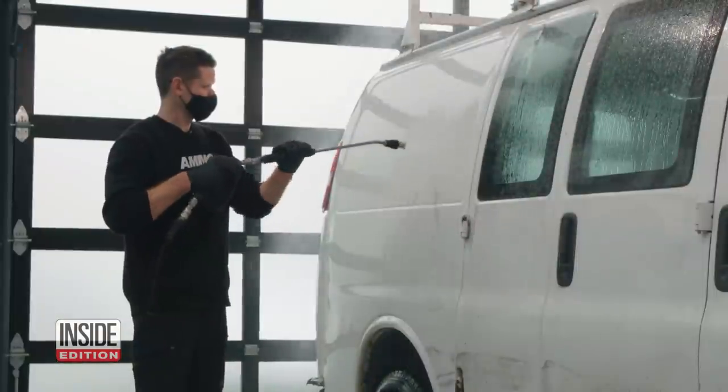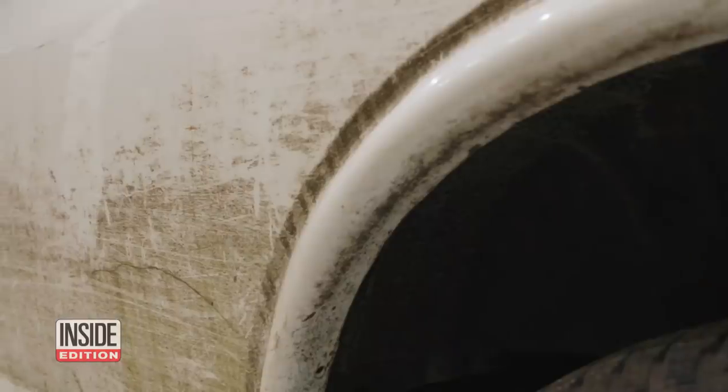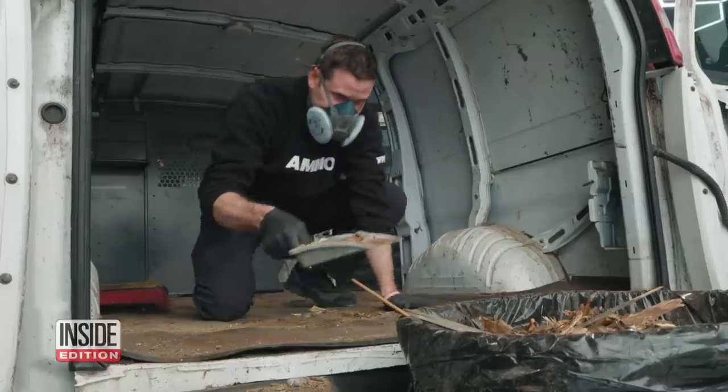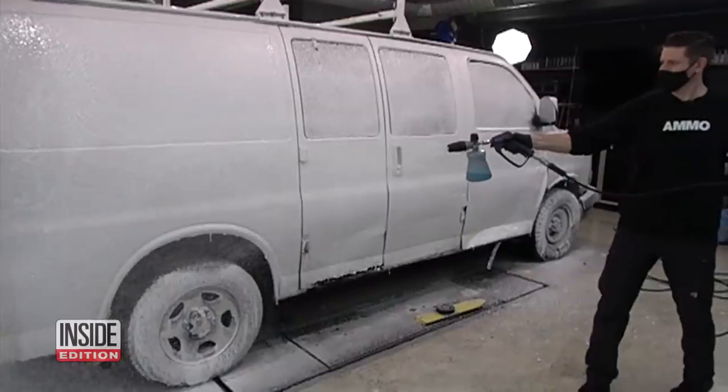Next, it was time for a car wash — but not just any car wash. 'Clearly, this is green — this is mold from sitting outside.' It all gets power washed away, the interior debris is swept out, steamed, and given a thorough soapy scrub down.